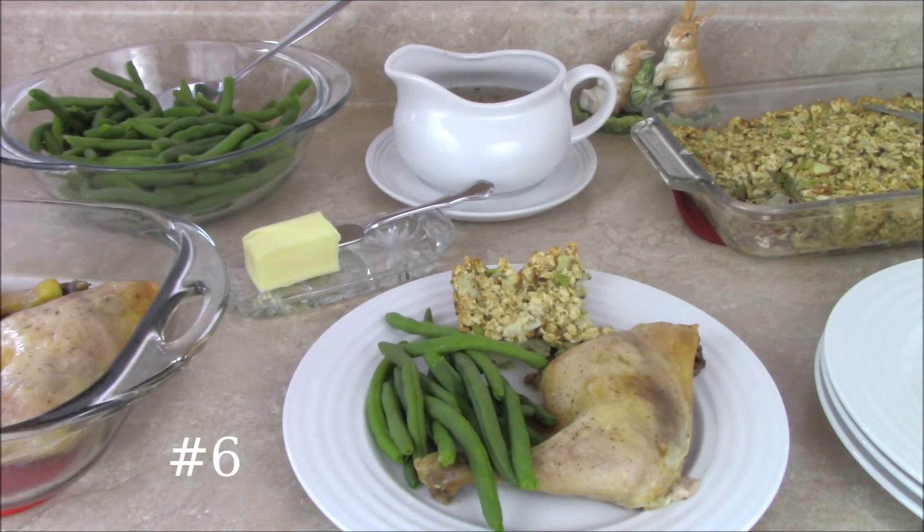Tonight's dinner is baked chicken, steamed green beans, some gravy, and I was supposed to make stuffing balls but I ran out of time so I just did stuffing in a casserole dish.